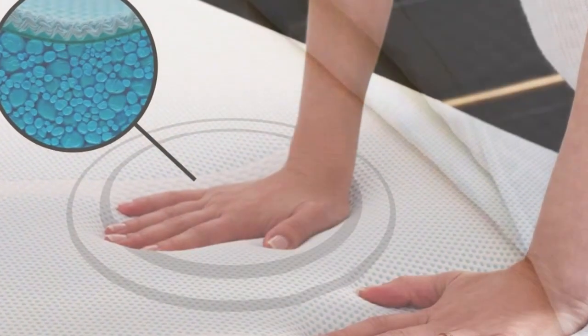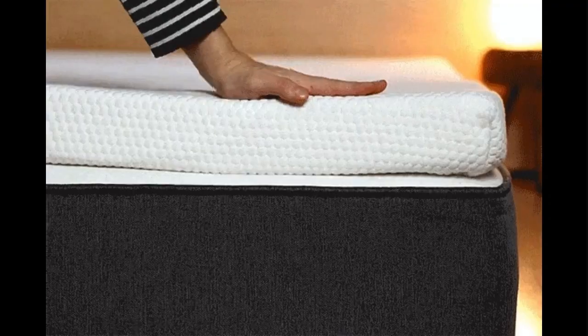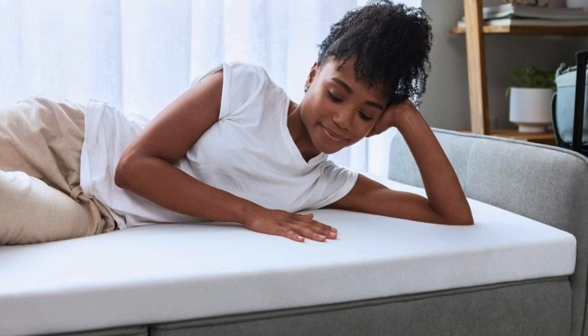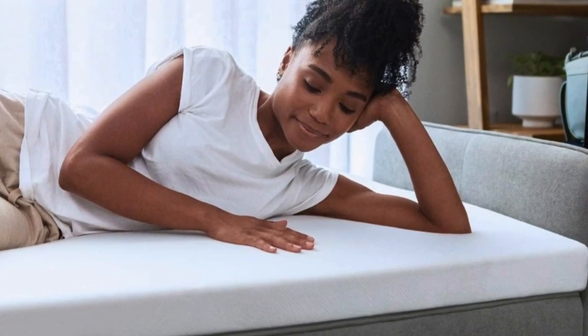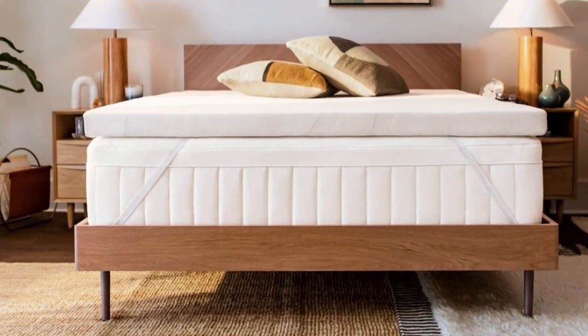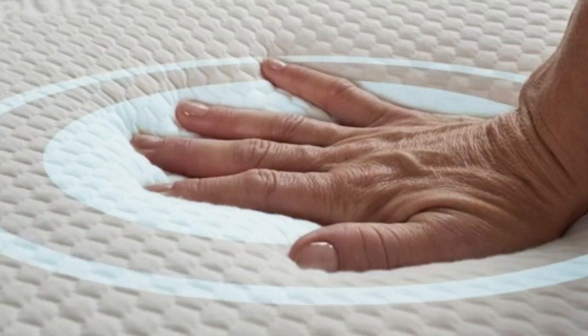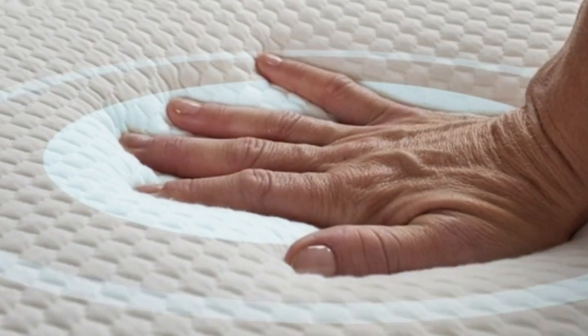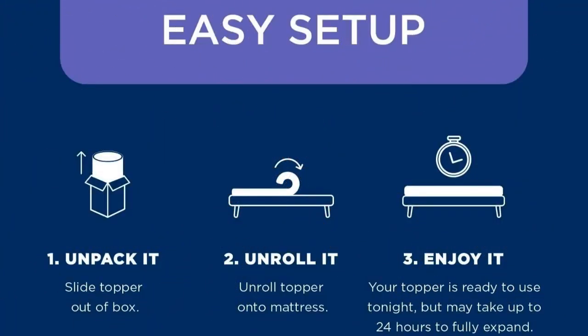I thought I hated memory foam until I tried the Tempur-Pedic. I've tested dozens of mattress toppers over the past year, and this is the one that stays on my bed full-time. As a side sleeper, my innerspring mattress was far too firm, but I wasn't ready to spend the money to replace it since it was nearly new. Adding the Tempur-Pedic transformed my mattress and my sleep. Now I look forward to climbing into bed every night.